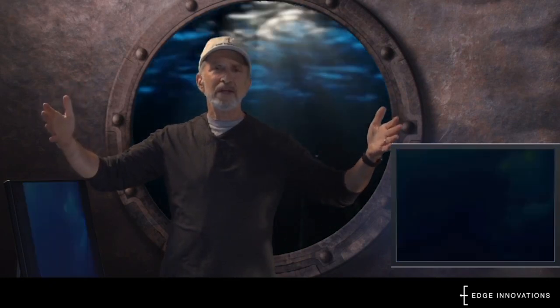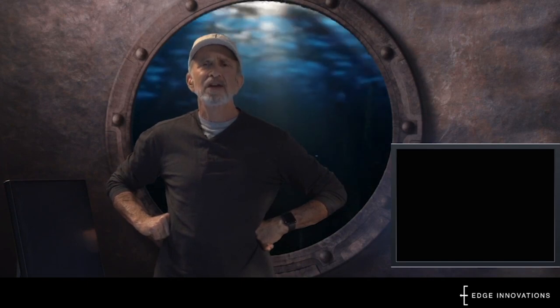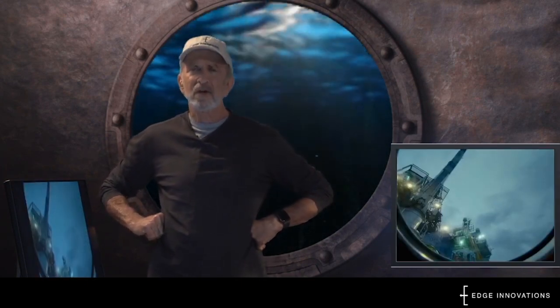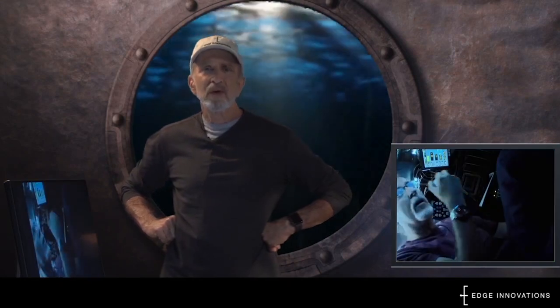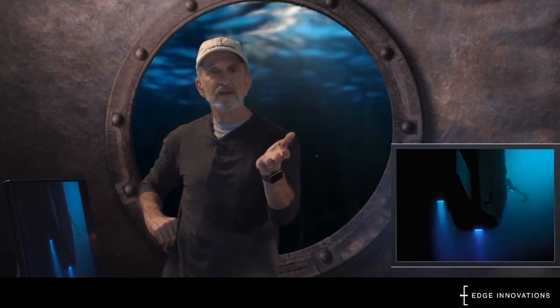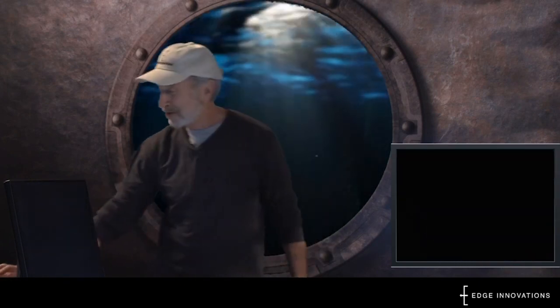When the director from The Abyss started a new project as a real ocean explorer, he asked us to help work on the submarine that he would take down to the very bottom of the ocean. This super deep part of the ocean is called the Marianas Trench. Our work with director and ocean explorer James Cameron — who you might know as the director of the Avatar movies — helped us learn a lot about submarines.